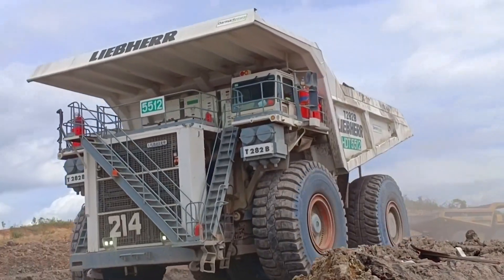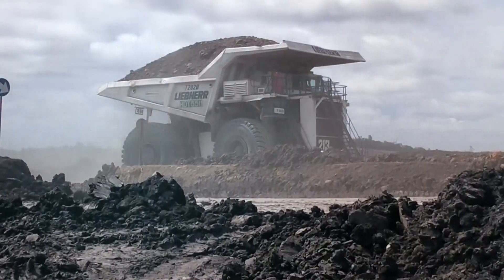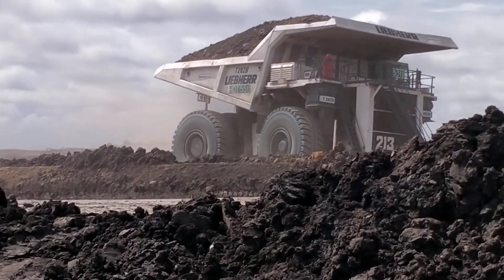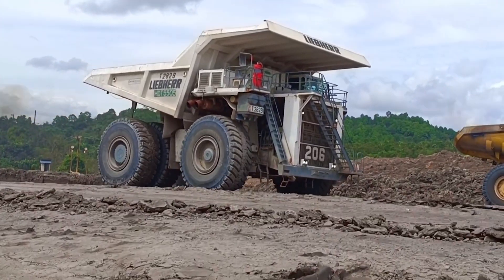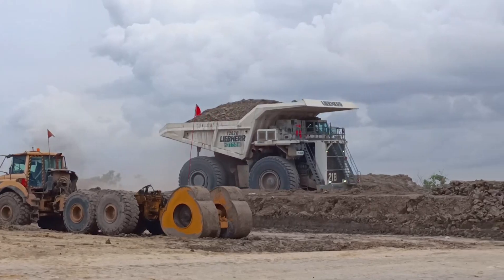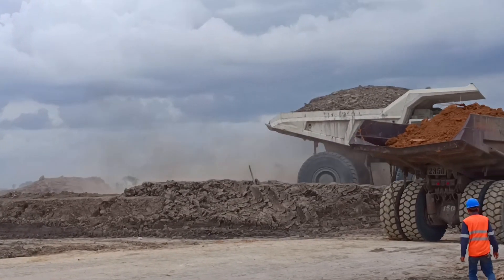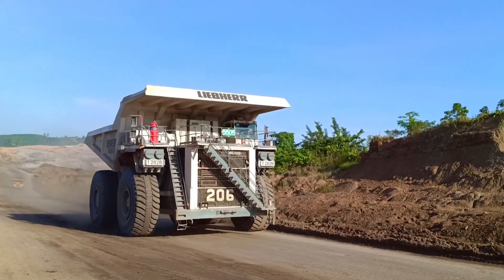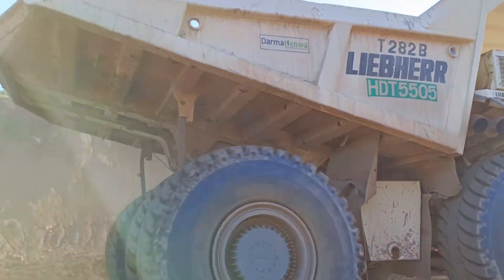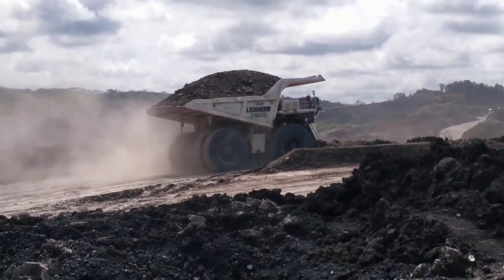Liebherr's commitment to innovation is evident in the T282B, which combines cutting-edge technology with rugged durability. Whether it's hauling massive quantities of earth or navigating challenging terrains, the T282B stands as a testament to what's possible in heavy-duty machinery, making it a cornerstone of modern mining operations.